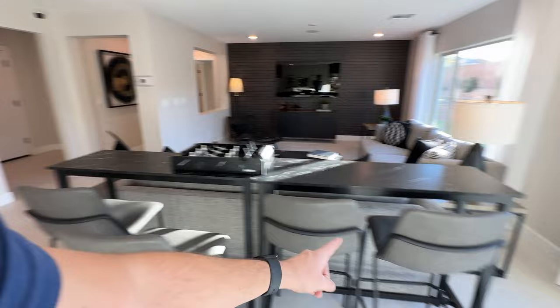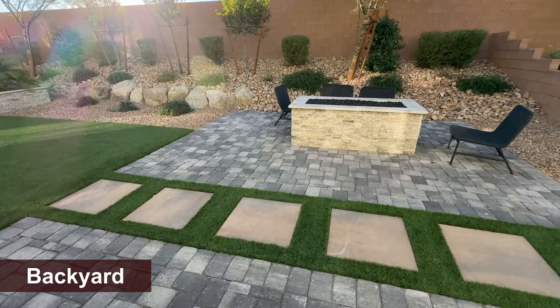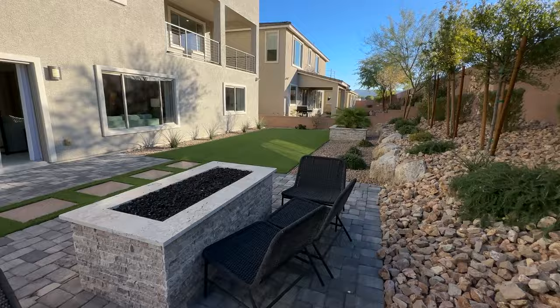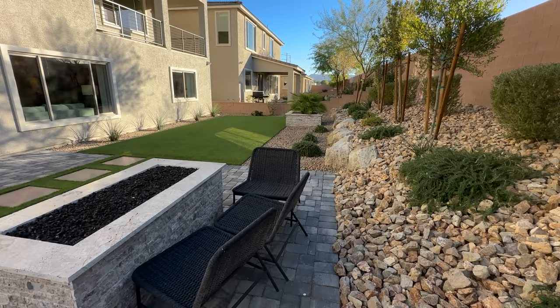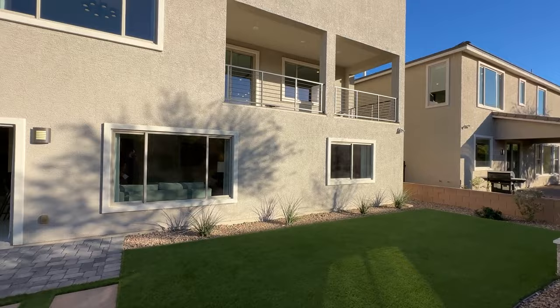We have eight-foot ceilings on the first floor. You can't upgrade these because the house is already three stories and has height limits. The second floor will have nine-foot ceilings and the third floor is back to eight. The backyard is about 55 feet wide on lots of approximately 5,500 square feet — a good-size backyard, about 40 feet from the house to the back wall. You do have a retaining wall on this lot depending on your elevation relative to the neighbor behind you.